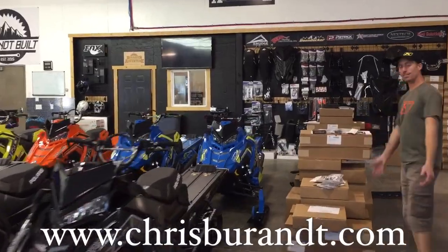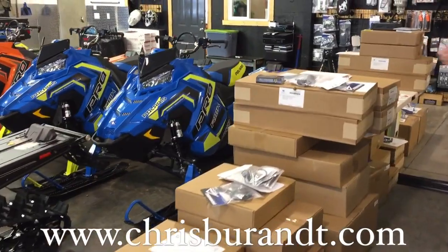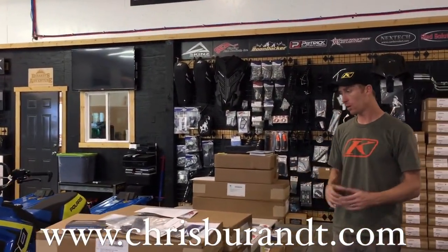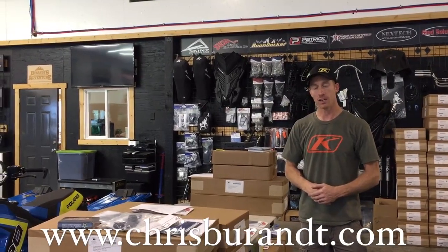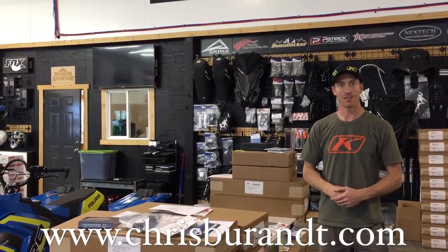Here, this mess — this is a big pile of all of our customers' builds that we have coming in later this month and into November. So we're getting everything ready for our customers. You guys drop your sled off, we super tune it, and you leave here with a smile.